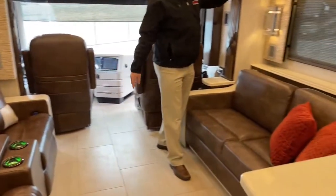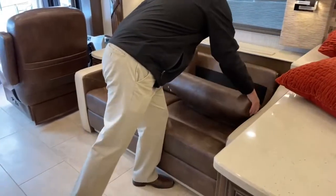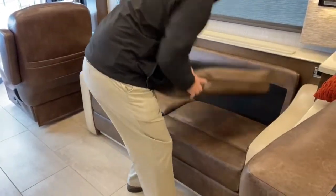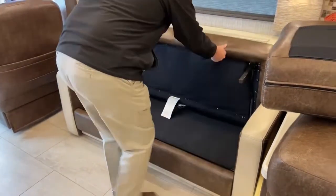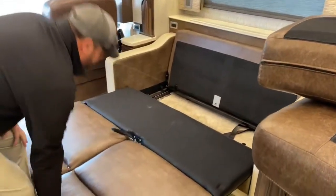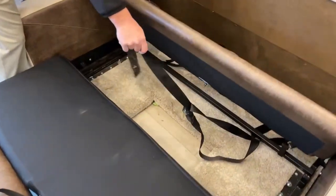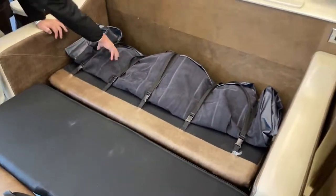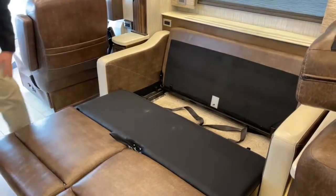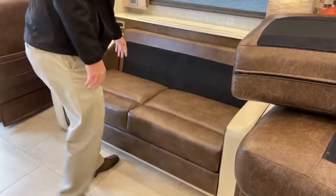The sofa across from the theater seating — Newmar's term is a 'dormy sofa,' but I think it's easier to call it a fold and tumble sofa. You take these off, it comes up, and there's a release. There are also two seat belts in this couch. Fold it down and roll out — you've got an air mattress here. So if you've got guests, you can sleep two more adults in this coach.